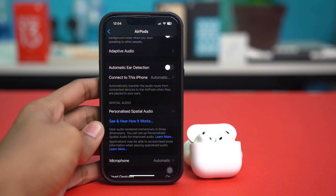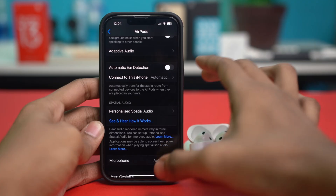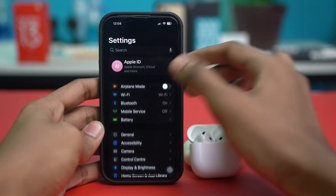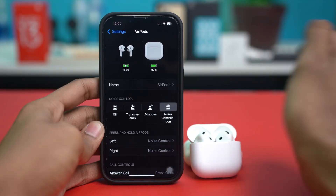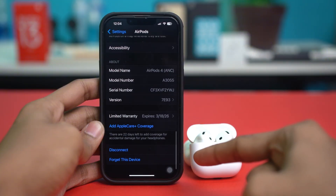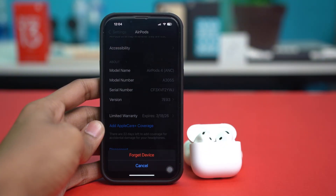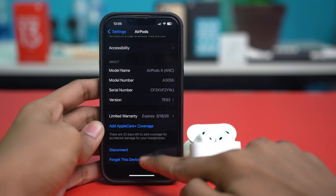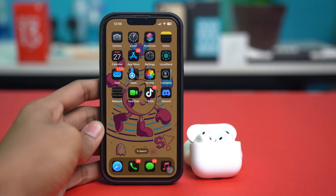Solution 2: Disconnect all other connected devices. If your AirPods are connected to other devices, it can cause Bluetooth interference, so make sure to disconnect all of them. Go to your settings, find your AirPods, and tap on it. Scroll down to the bottom and tap "Forget This Device," then confirm by tapping "Forget Device" again. Do this for your MacBook, Android phone, or any other device your AirPods are connected with. Once you disconnect all other devices, check your issue again — hopefully the problem will get fixed.